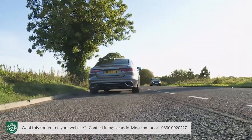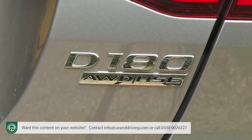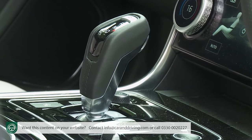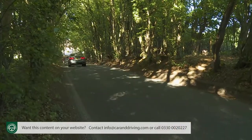A decent 430 Newton metre torque figure propels this XE with reasonable vigour. 62 from rest occupies 7.6 seconds on the way to 140 miles an hour, and that's whether you choose the rear-driven version or the alternative all-wheel drive variant we're trying here. Like all versions of this Jaguar, both only drive through an eight-speed ZF automatic transmission. Sales of the manual gearbox versions were vanishingly small, so that option has been deleted too.